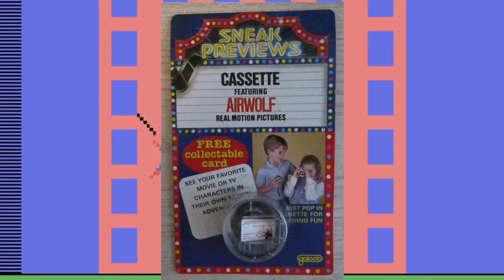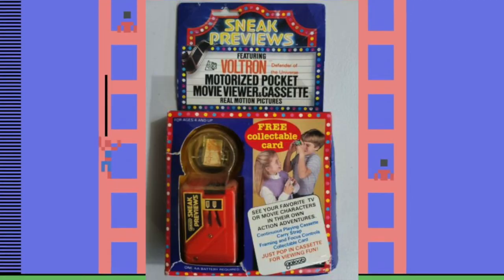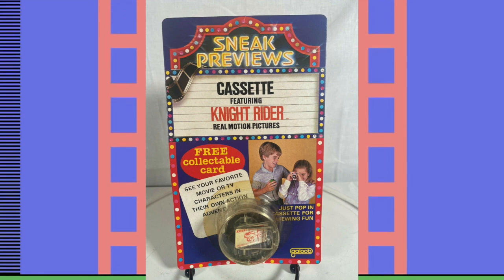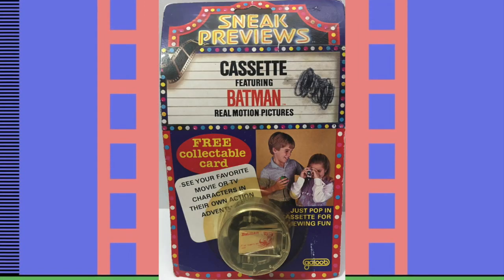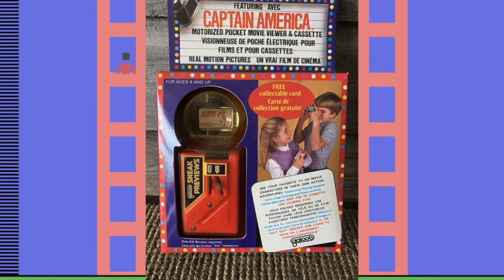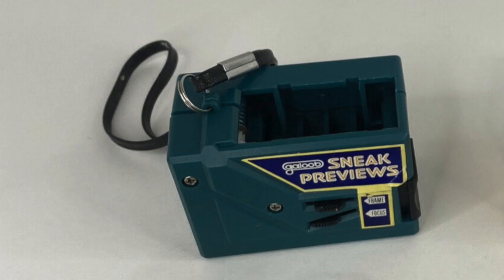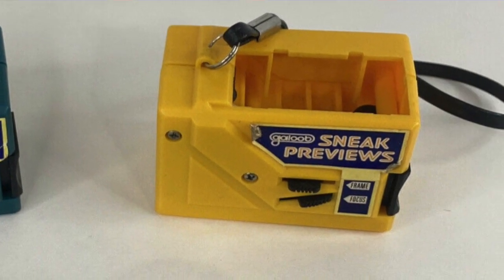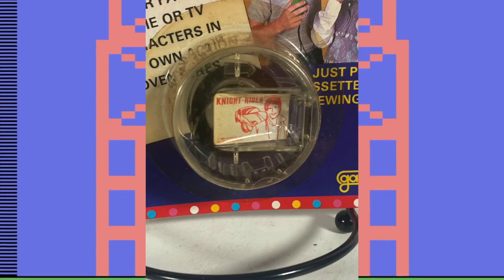What could you watch on these from TV? You could watch Airwolf, Voltron, Inspector Gadget, Punky Brewster, Knight Rider. If you were into the comic book superheroes, you could watch Batman, Spider-Man, Captain America, and Superman. A Sneak Preview would come with a viewer, or you could buy clips on their own if you already had the viewer.